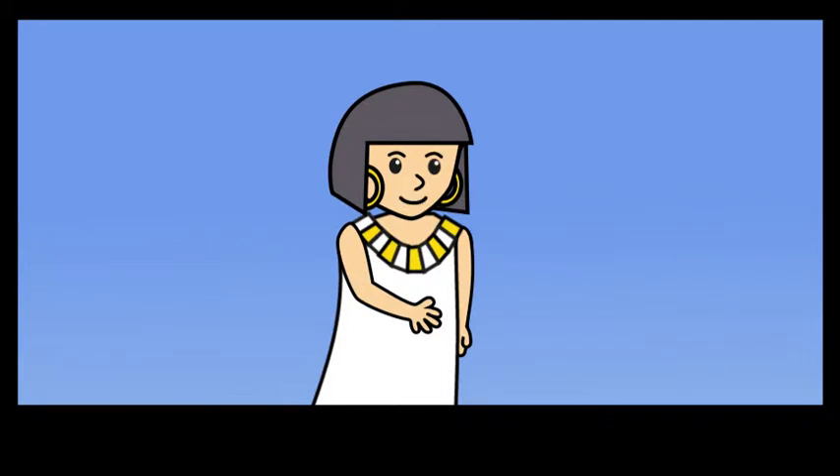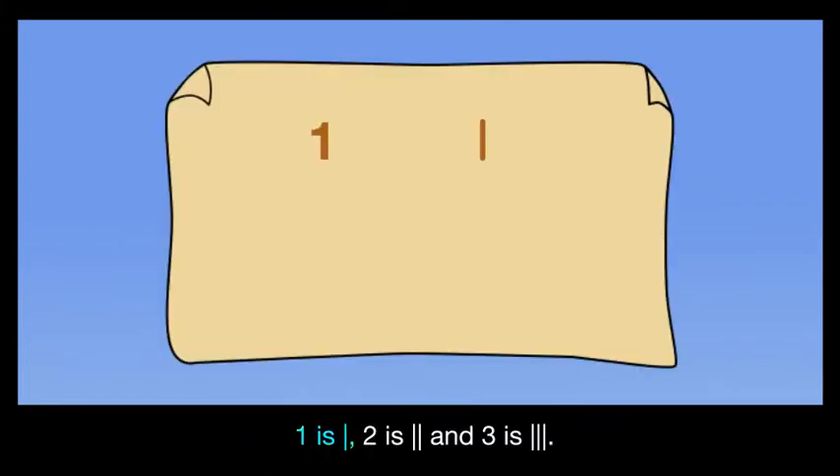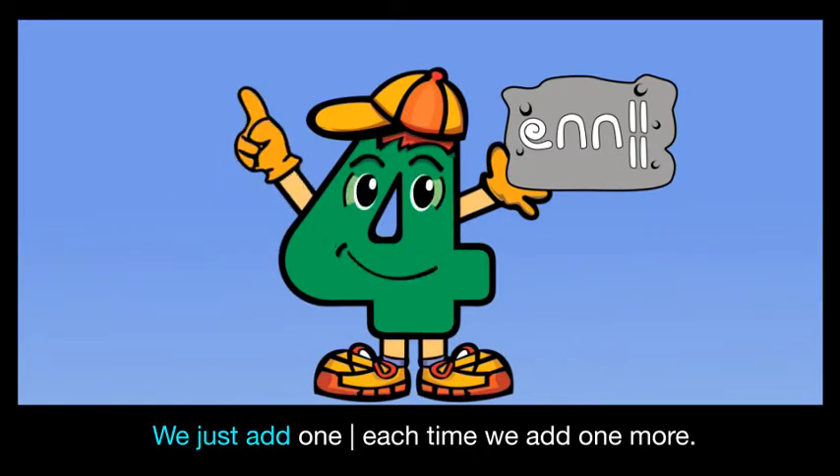That is a big number! Let us start writing Egyptian numbers from the number one. One is one line, two is two lines, and three is three lines. That is easy enough — we just add one line each time we add one more.